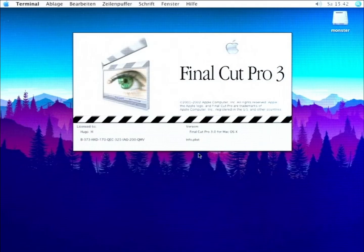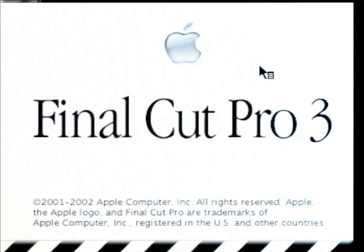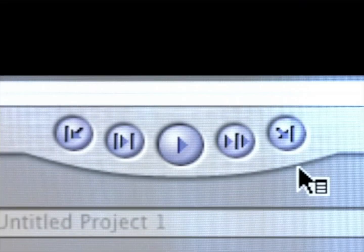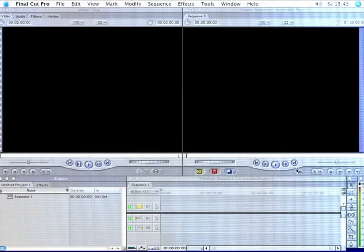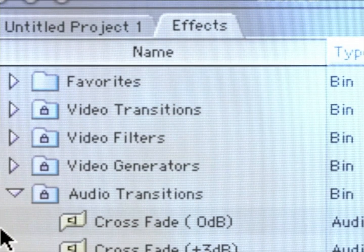But we have something better: Final Cut Pro 3.0. This is it — this is our weapon. Rock solid, beautiful interface. This is what we're going to use to edit this video, and it even feels familiar. If you know a modern editing application, you just also know this — the concept is the same as ever. Let's go.